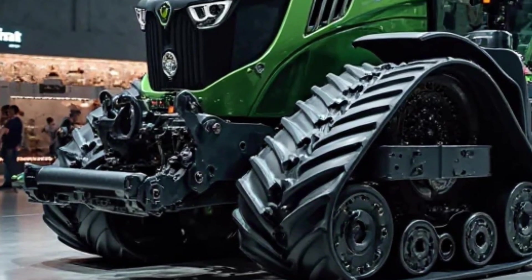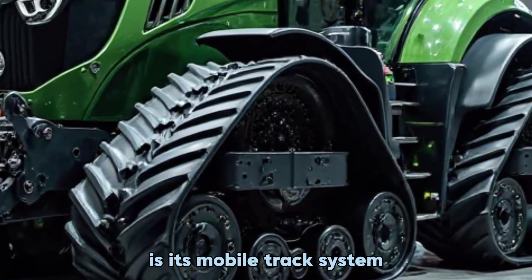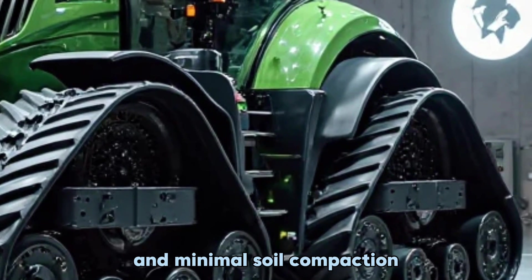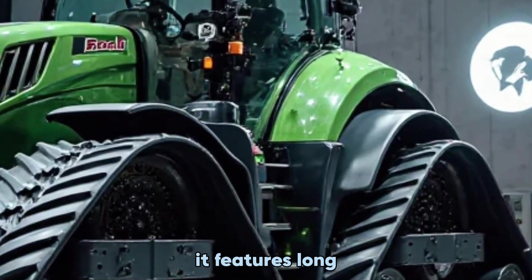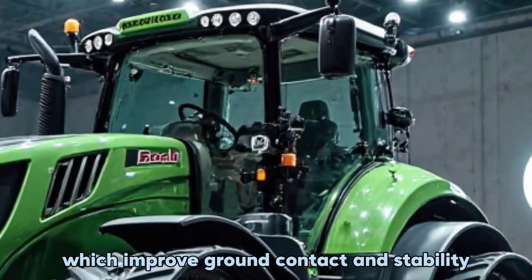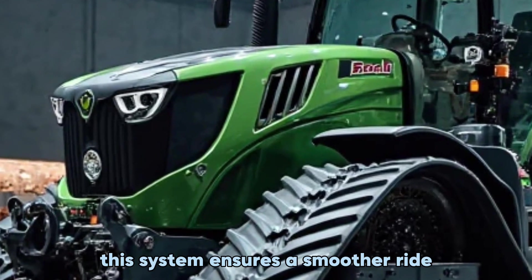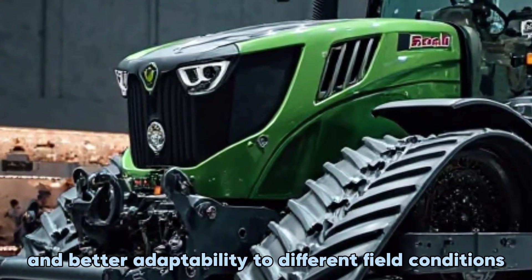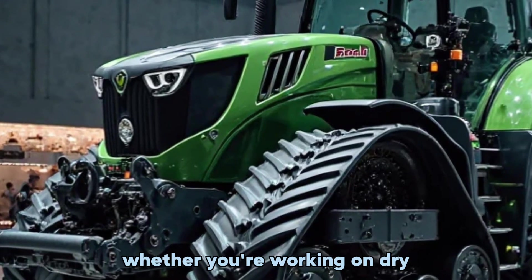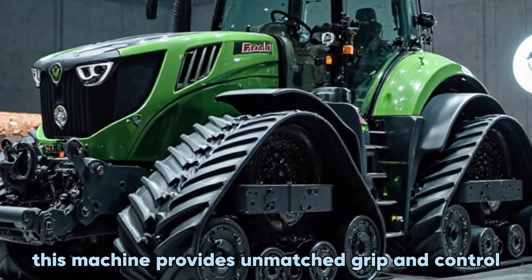This means you get smooth power delivery, better fuel efficiency, and seamless operation whether you're pulling heavy loads or navigating tough terrain. One of the biggest advantages of the 1167 Vario MT is its mobile track system, designed for maximum traction and minimal soil compaction. It features long high-work tracks with suspended mid-wheels, which improve ground contact and stability, ensuring a smoother ride and better adaptability to different field conditions.